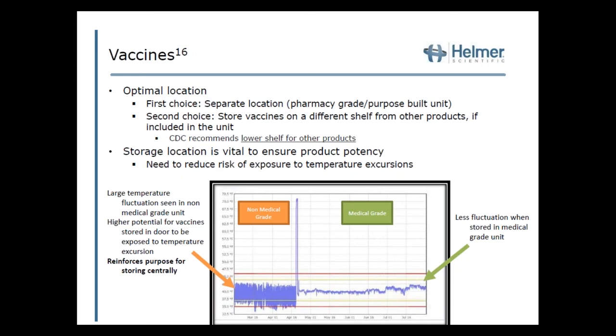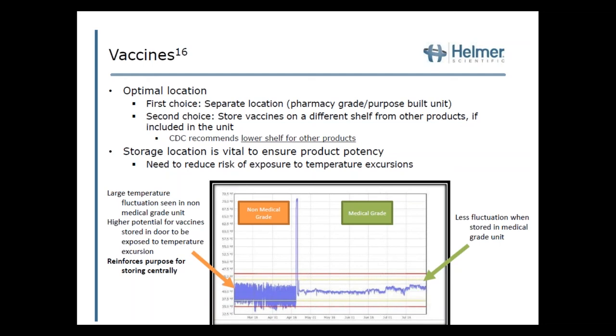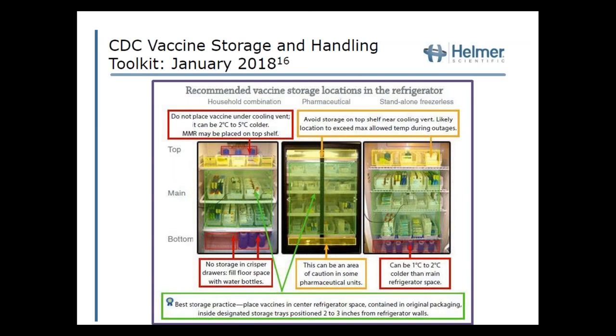Storage location is vital to ensure product potency, especially with vaccines which are very sensitive to temperature fluctuations. A temperature monitoring graph shows wide temperature fluctuations in a non-medical grade fridge versus much tighter fluctuations in a medical grade fridge after implementation — this reduces the potential for temperature excursions. This reinforces the purpose of storing centrally within a dedicated unit or using a medical grade fridge. A good resource is the January 2018 CDC Vaccine Storage and Handling Toolkit, the most recently updated version, which I recommend utilizing within your own facility.